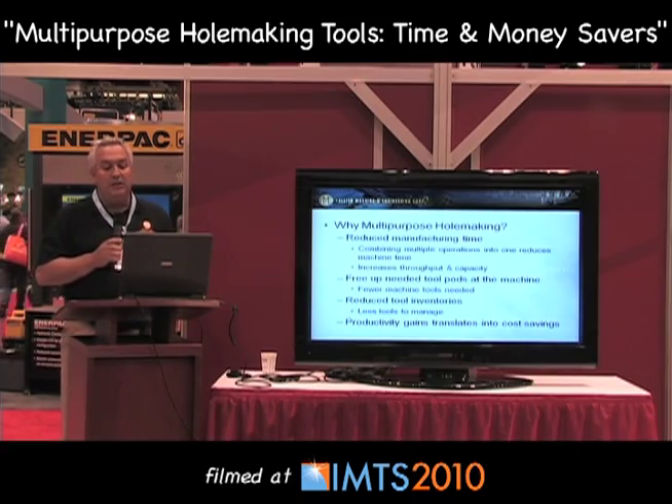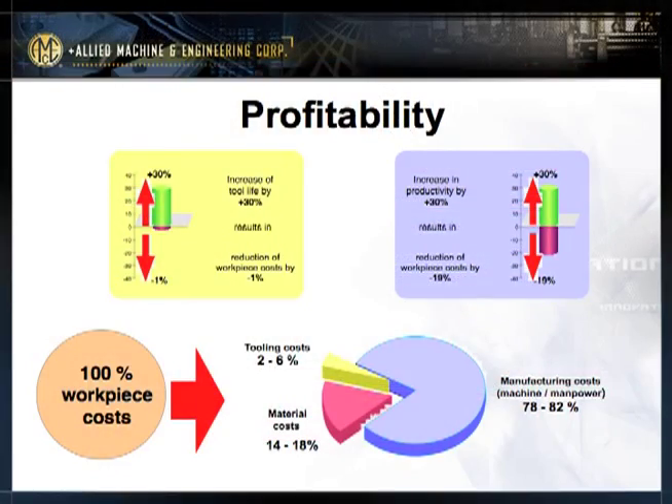These productivity gains all translate into cost savings. When you look at the 100% cost of manufacturing a product, tool cost usually averages somewhere between 2% and 6% of the total cost. Material costs usually account for about 14% to 18%. What's really the cost consumer here is the manufacturing cost. Looking at the graph, if I increase tool life by 30%, all I can really gain is a reduction in workpiece cost by only about 1%.